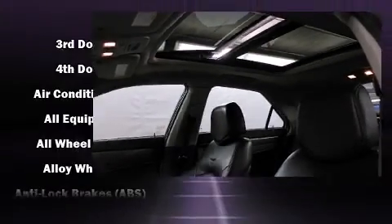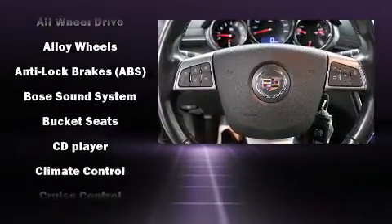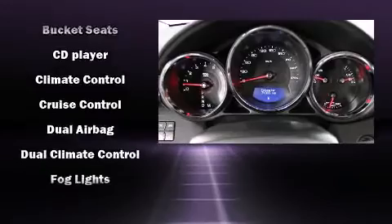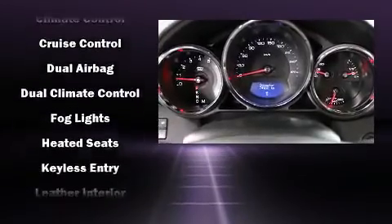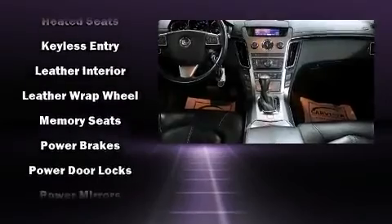Passengers are protected by various safety and security features, including head curtain airbags, brake assist, anti-whiplash front head restraints, ignition disabling, OnStar, and four-wheel disc brakes with ABS.